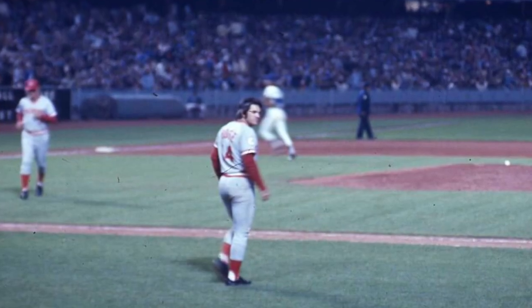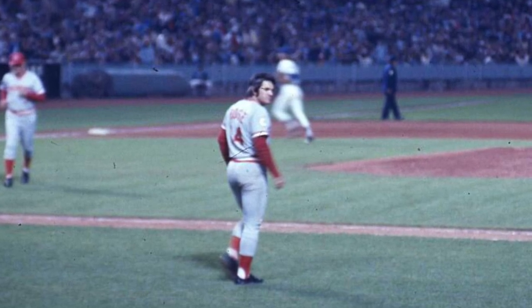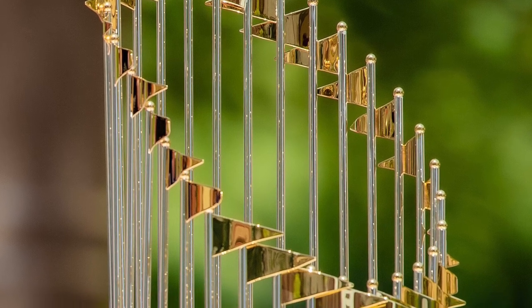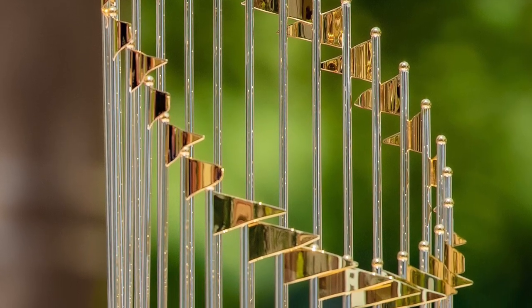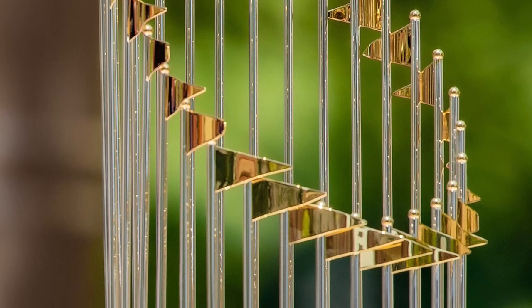These teams, led by players such as Pete Rose, Johnny Bench, Joe Morgan, Ken Griffey, and others, would see multiple World Series appearances, including when the Reds would win back-to-back World Series in 1975 and 1976. After this era, the team would go on to win another World Series in 1990.